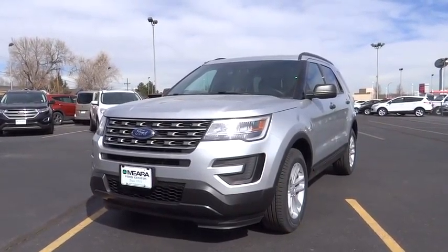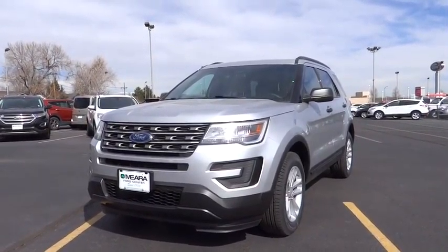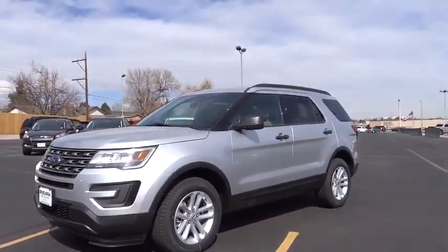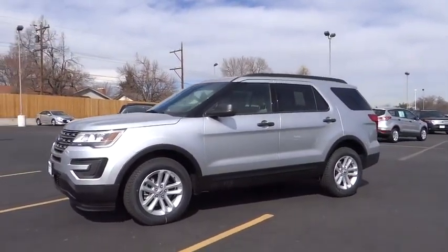2016 Explorer. You've got a lot of capabilities to call on in a Ford Explorer. Don't underestimate your choices. Here are some of this vehicle's great options.